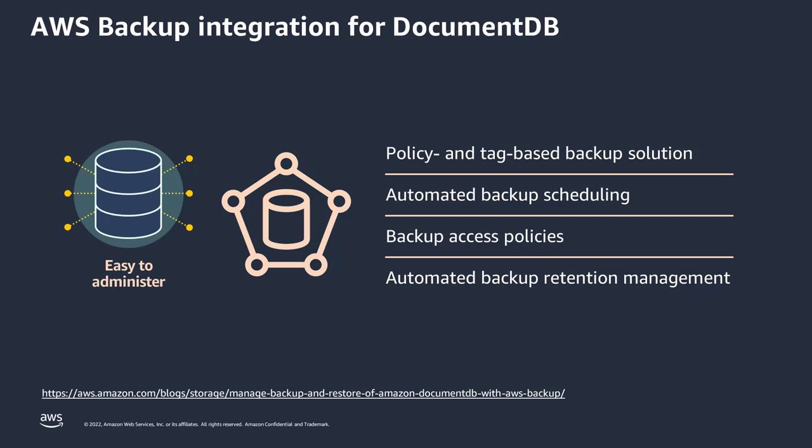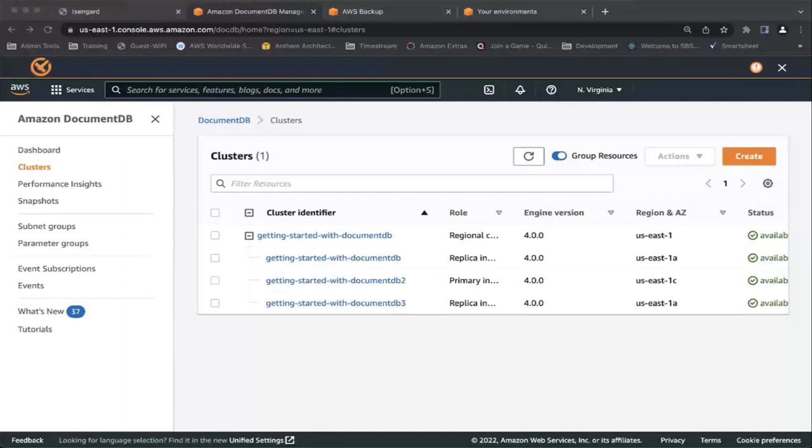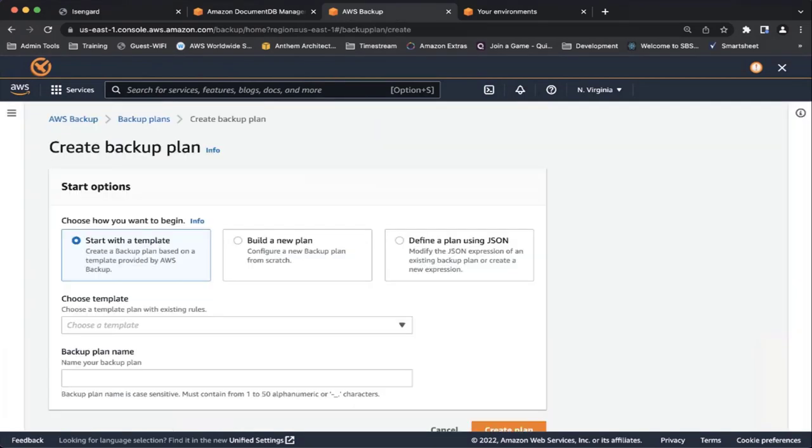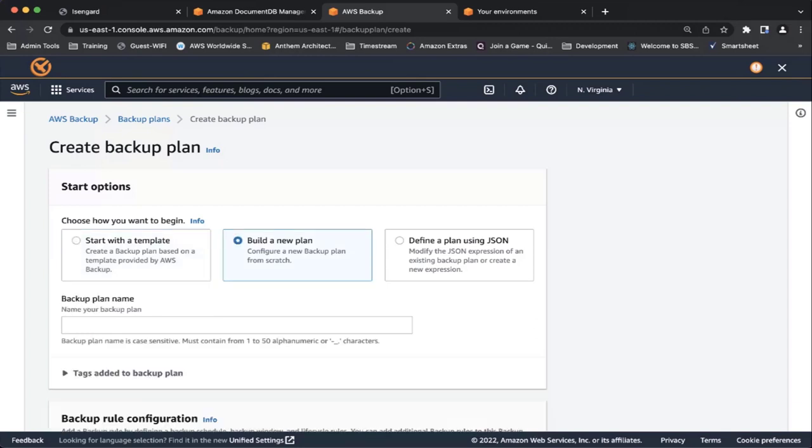AWS Backup automates backup schedules and retention policies to manage the lifecycle of DocumentDB snapshots, which were previously managed manually. Let me quickly jump into the demo to show you how easy it is to set up the backup, how the integration works, and how to set up the backup from the backup service for DocumentDB clusters. So I have a DocumentDB cluster here. Now I'm going to AWS Backup — go to Services and select AWS Backup. Hit Create Backup Plan.